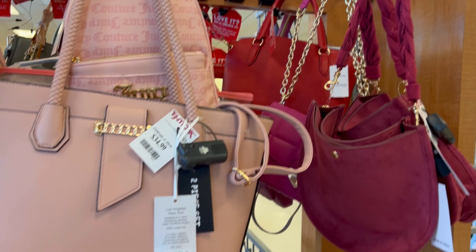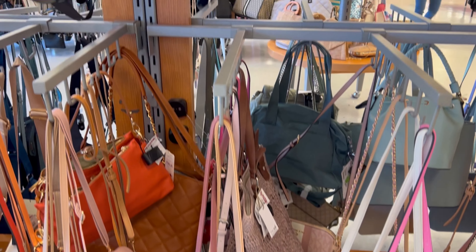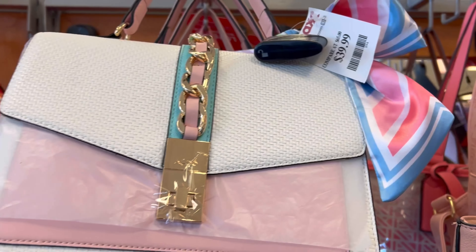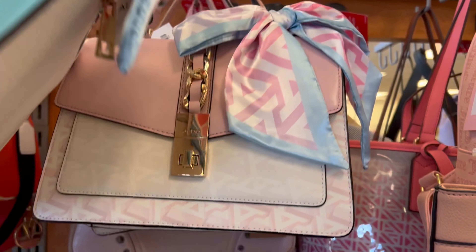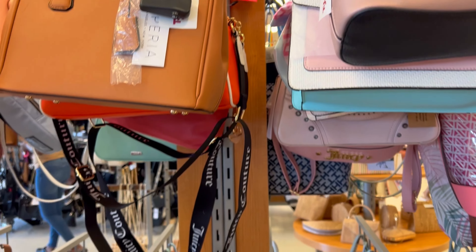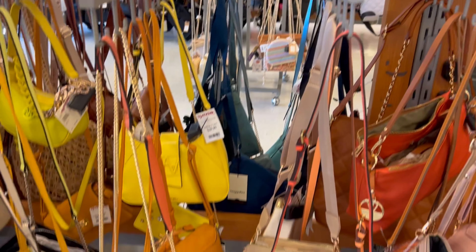Moving right along, they have some Juicy Coutures. They have quite a selection of different designers — they even have Michael Kors. So many to choose from. This pink and green is really a favorite of mine; that may be one of the ones I get. But there are so many more to choose from in the selection.